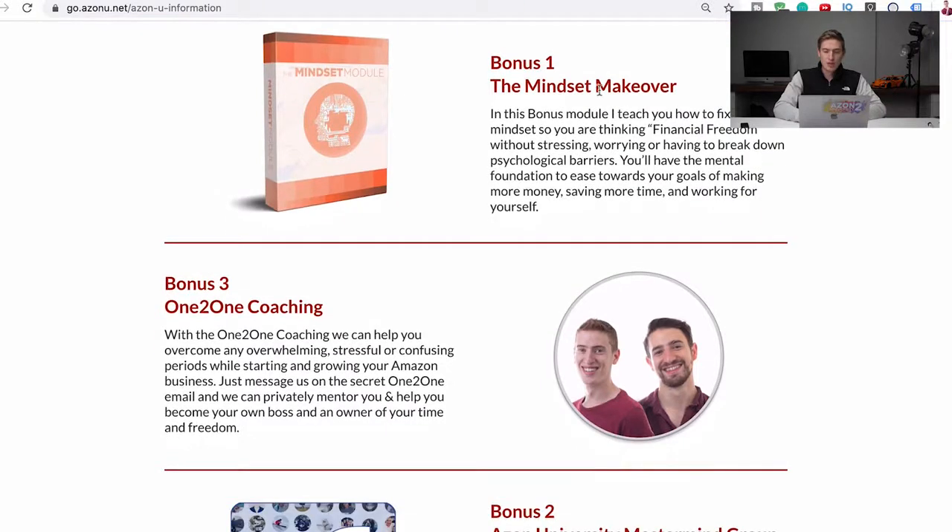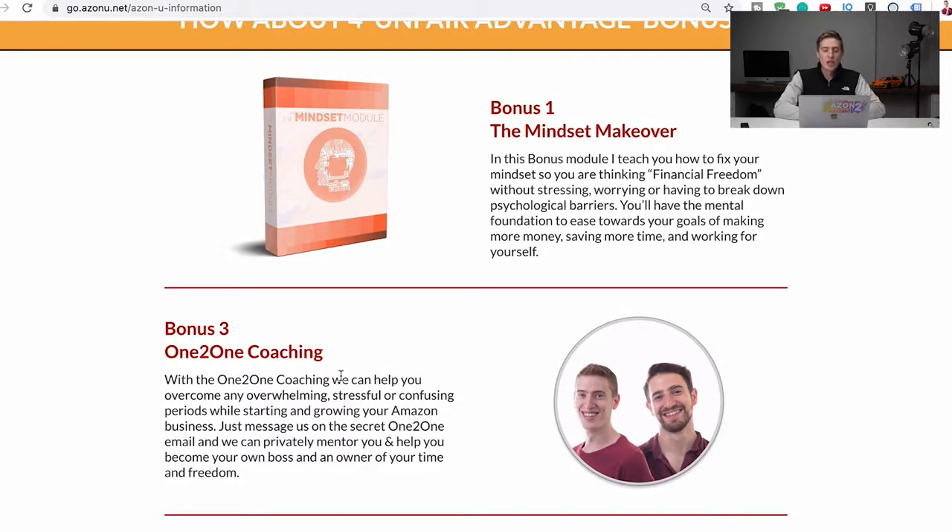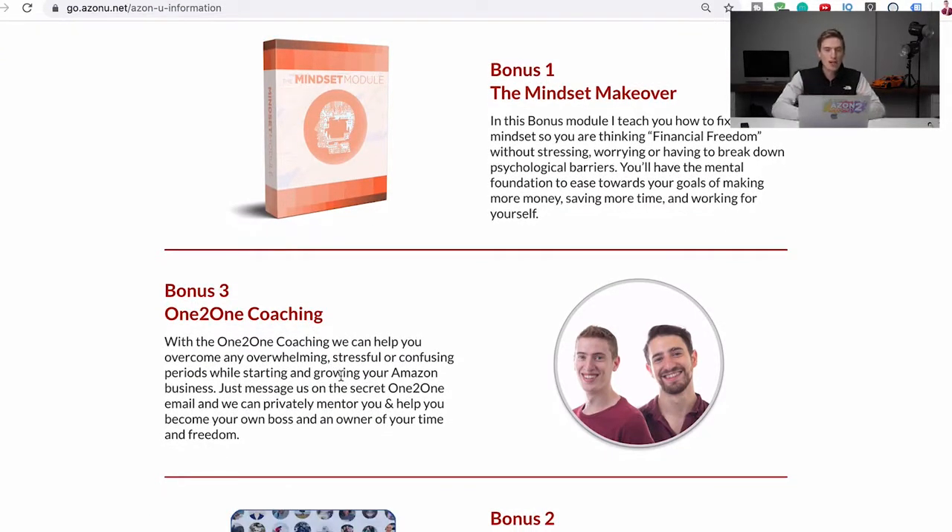Bonus two is one-to-one coaching. The most important part of any online course is personal support. Instead of just giving you a textbook and telling you to figure it out, think of the coaching as the teacher who explains it to you. If you ever have any questions, you can ask us anything via a private email address that only students get. We respond within 48 hours with thorough answers. We can help with product research, finding suppliers, setting up your page, your photos — all of it.